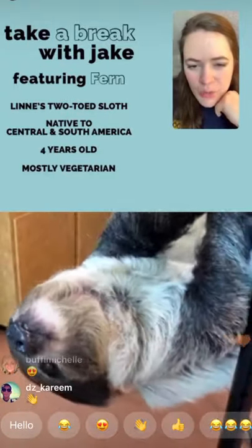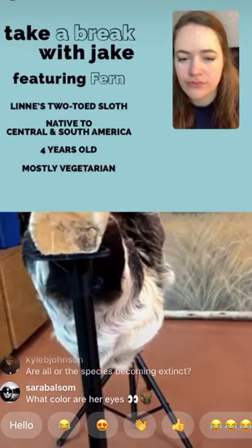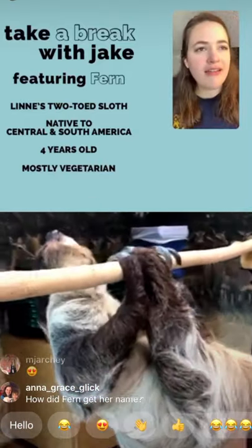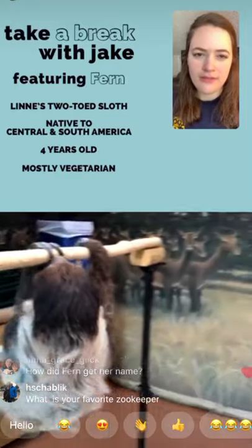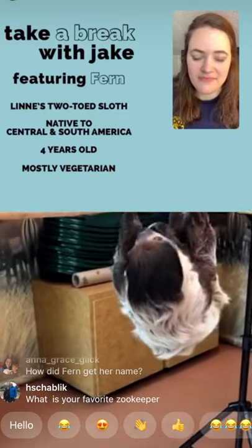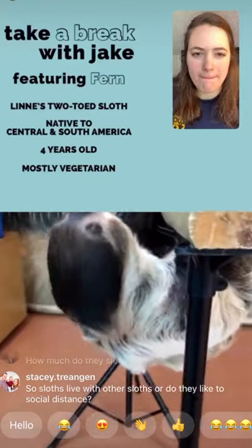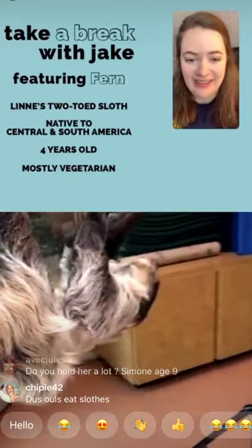Lucas, age 10, wants to know: do sloths stay in one tree or do they move around a large territory? They move around a pretty large area because they have to eat leaves from many different trees and plants, constantly moving from tree to tree. They're fairly nocturnal, so they'll move around at night to feed. Emmet, who lives in our aviary, actually does laps around the aviary every once in a while. Sloths can move really quickly when they want to — they can really truck it.